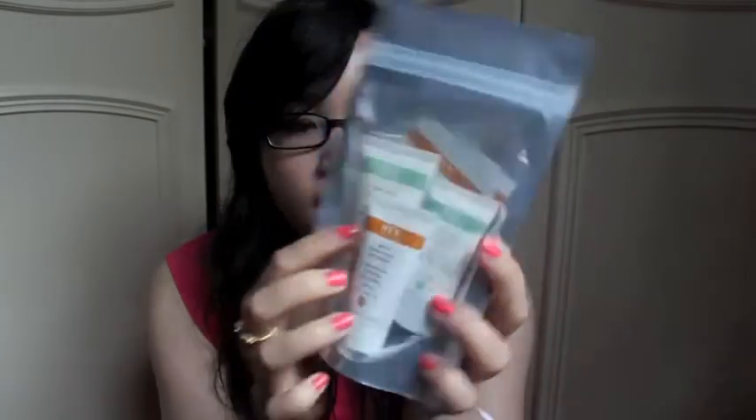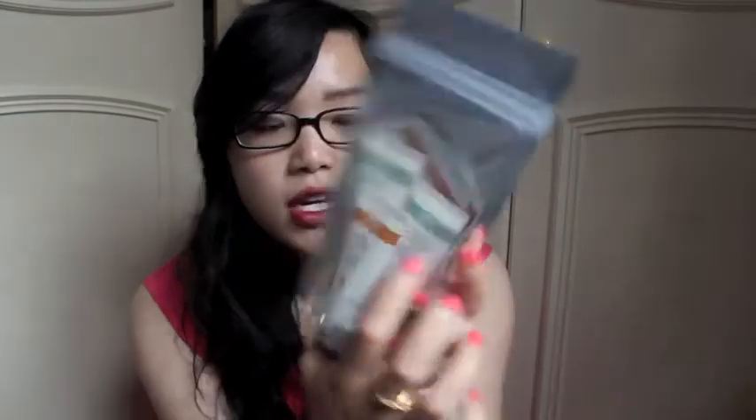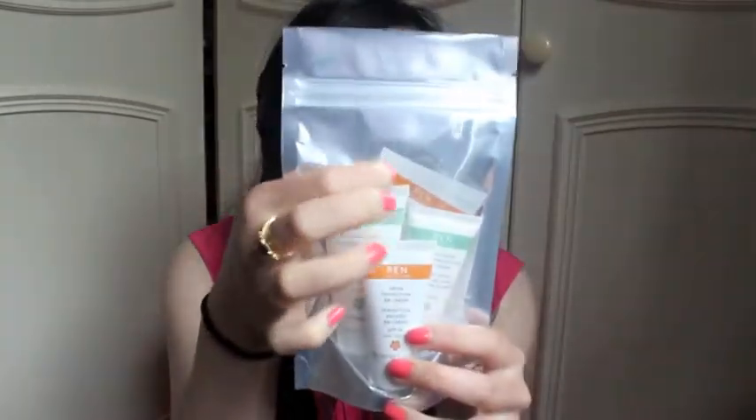From the Wren Skincare Masterclass, we got a free canvas goodie bag with leaflets and other bits, and we also got some freebies. We got a HydroCalm Cleansing Milk, a HydroCalm Global Protection Day Cream, the Resurfacing AHA Concentrate as a little sample, and the Satin Perfection BB Cream, which I tried and I absolutely love. Apparently it sold out within like two weeks, so I'm excited to try it for a longer period of time, and it was really nice to get a few little samples as a freebie from the masterclass.